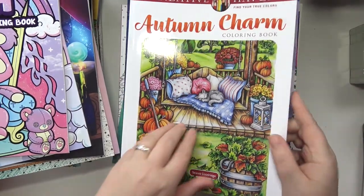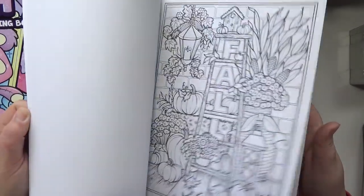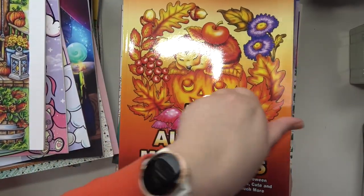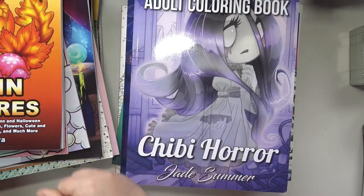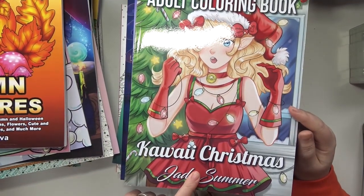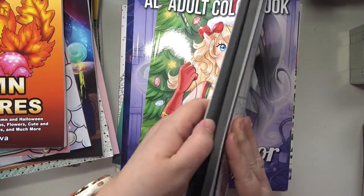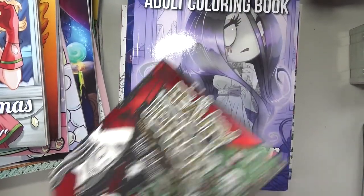Next is Creative Haven Autumn Charm — I didn't get this one that long ago, it's just beautiful. Oh, I have another Camellia Andjelkova book — I didn't even realize. I have 50 Autumn Miniatures too. Anything autumn themed is great. And I have another Christmas book — I didn't even realize I had a third Christmas book. This is the Jade Summer Kawaii Christmas.